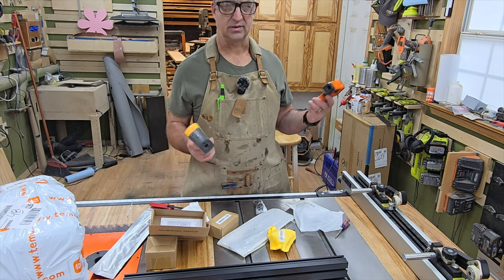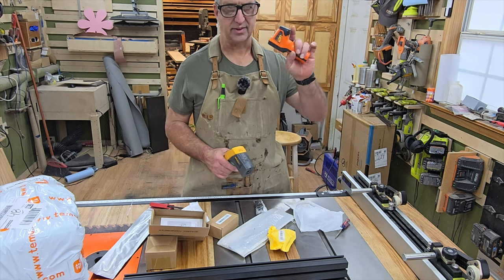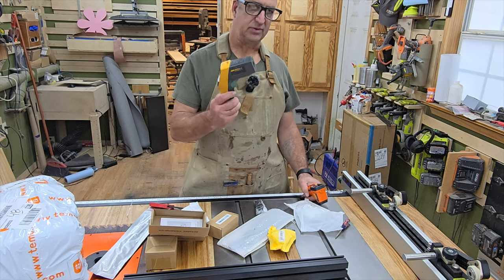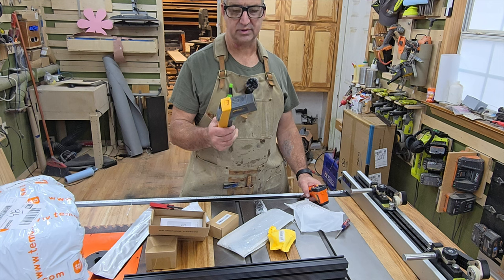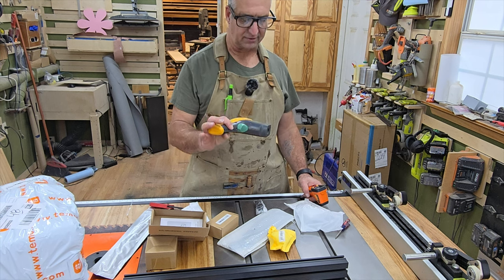I just want to know if something is 100 degrees or 80 degrees or 70 degrees for a lot of stuff, and I think this will work fantastic for that. If you need super high quality precision, this here is the Fluke 561.